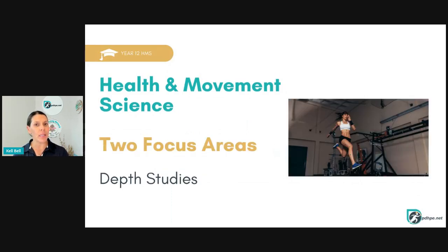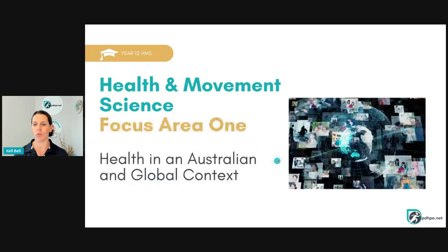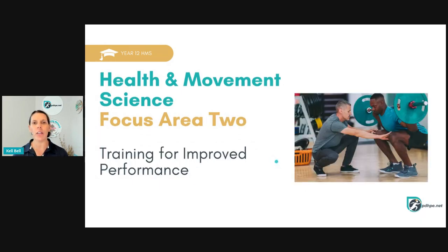In Year 12, it's a similar setup with two focus areas as well as a number of depth studies. One of those depth studies has to be part of your school-based assessment. Focus Area 1 in Year 12 is health in an Australian and global context, and Focus Area 2 is training for improved performance.